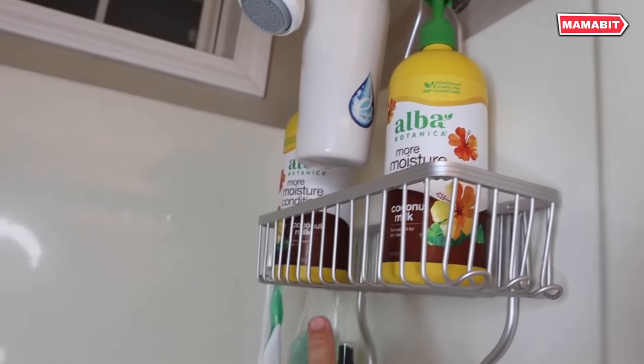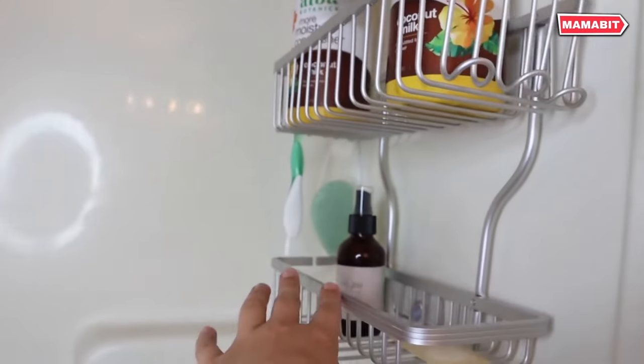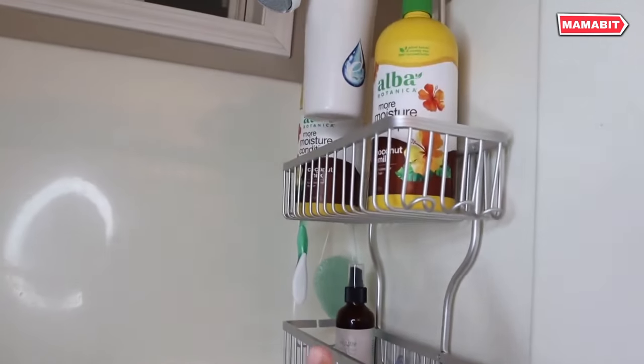Crafted from rust-resistant aluminum alloy, this shower shelf is built to withstand wet environments. Its sturdy construction can hold up to 40 pounds of toiletries while remaining lightweight, to reduce pressure on your shower head.